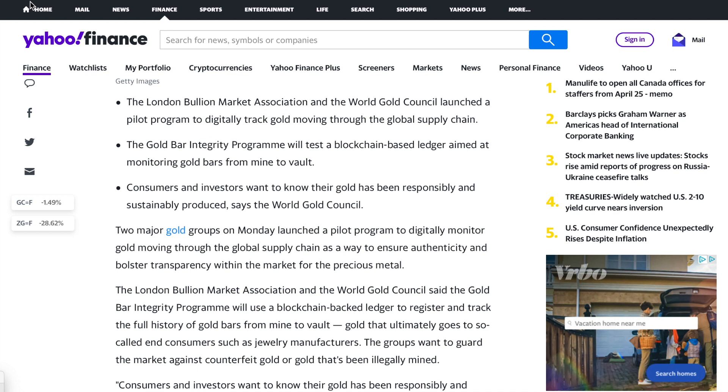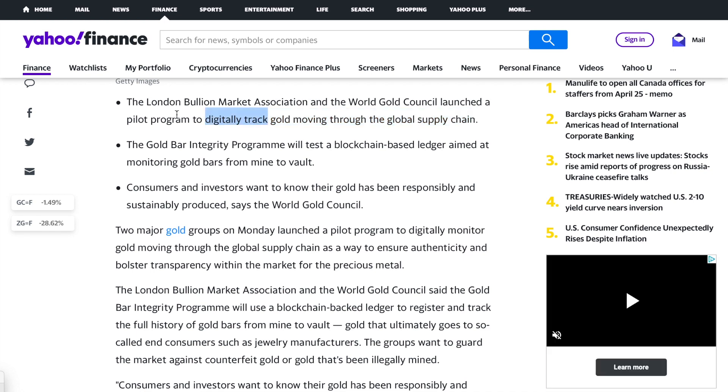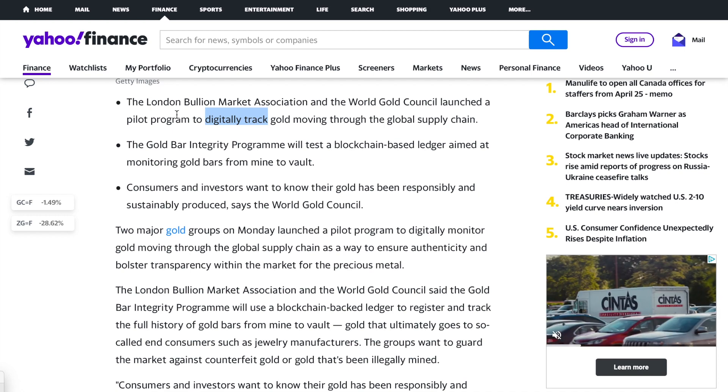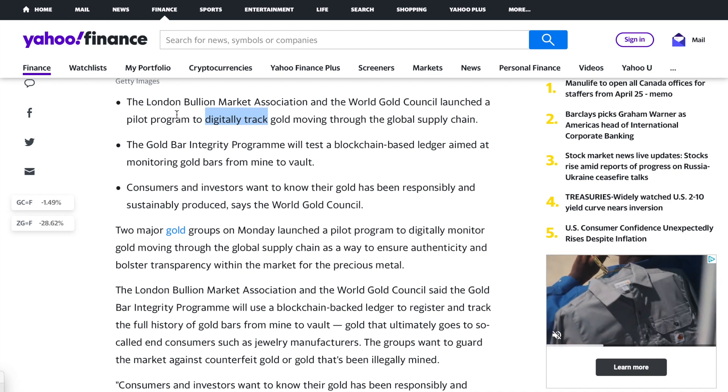Well, how are they assuring that right now? They obviously are doing so — they don't want to be selling illegally mined or fake gold to consumers or investors. The only thing that's missing from what they have right now is digital tracking. They clearly already have measures to make sure the gold isn't counterfeit and that it's legally mined. Those measures are already in place, but the digital tracking isn't — so that's where they want to come in with this blockchain stuff.